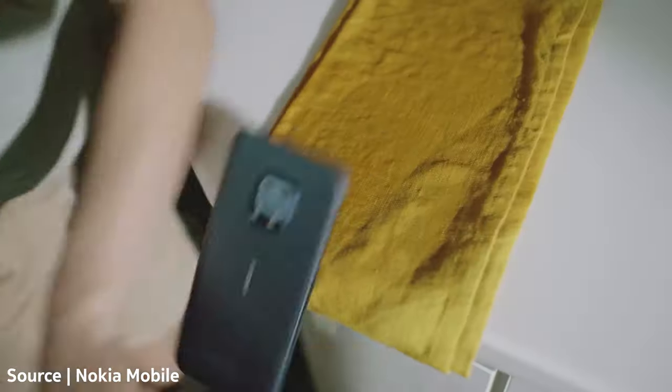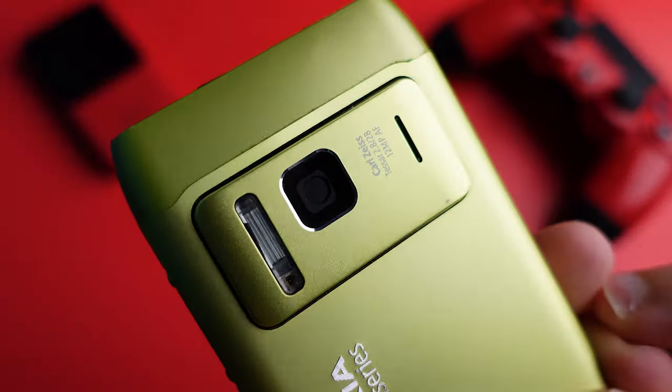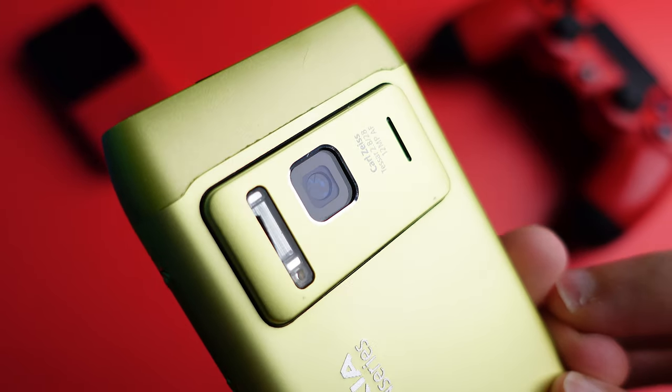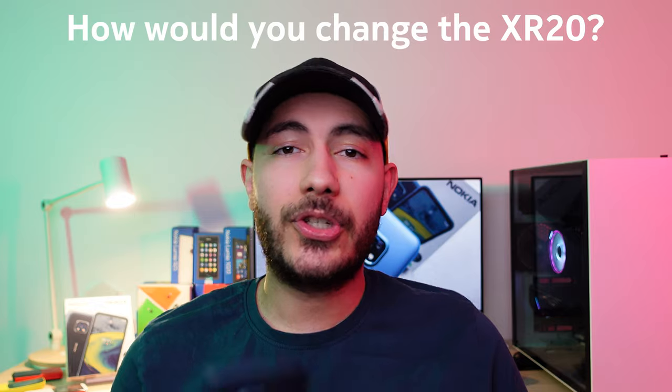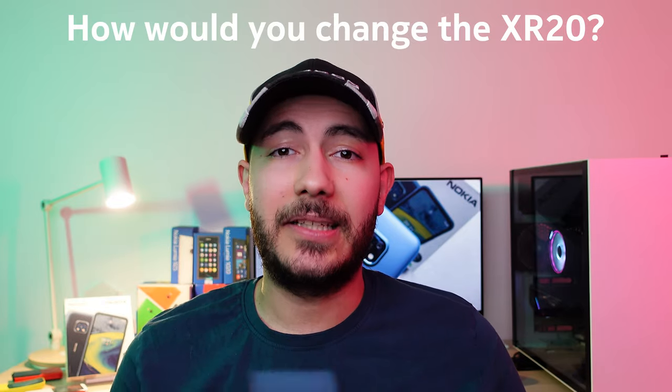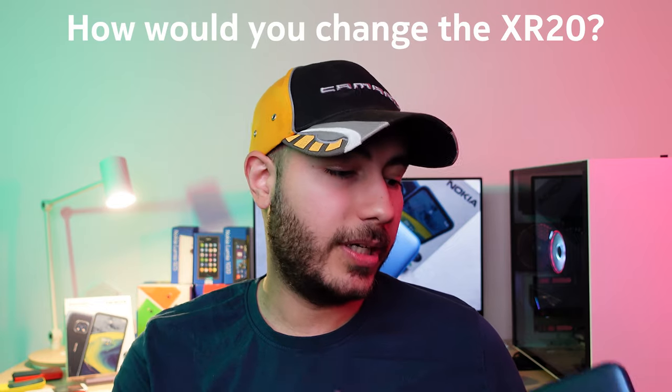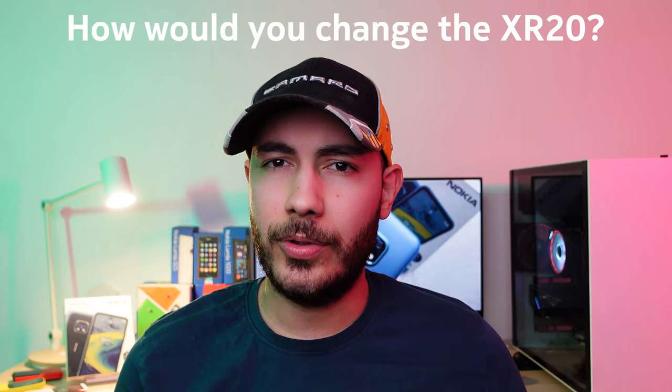So that's my list of five things I would change about the XR20 to make it the perfect device for me. If I was to ask for even more things, I would probably add a xenon flash, because that would have definitely helped to capture the best action shots. And I would probably remove the Google Assistant button, place it on the other side, and turn it into a two-stage shutter camera key.